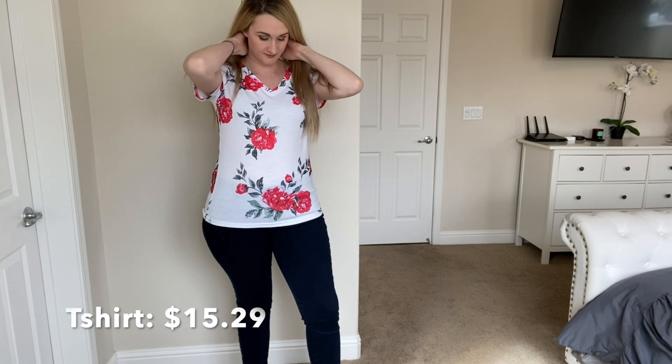I think I need this t-shirt in every single color. It's such great quality and I love the fun little floral pattern — perfect for spring.